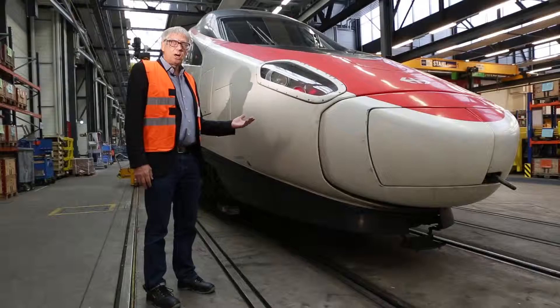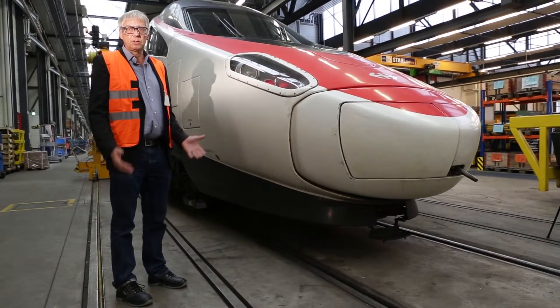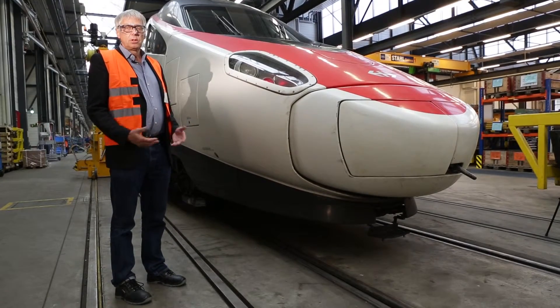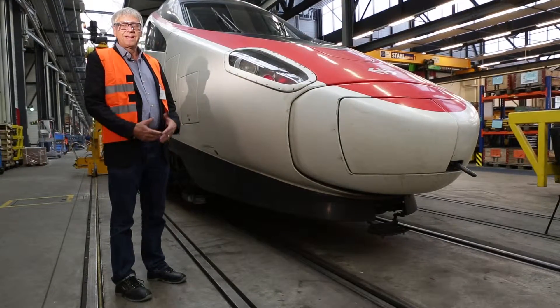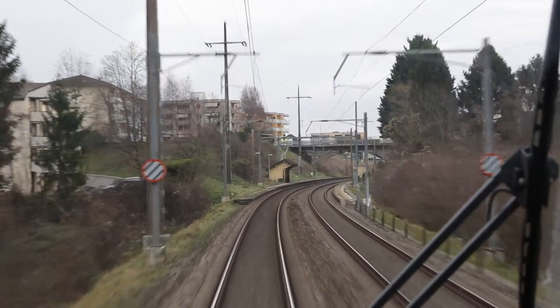The technique known as kinetic energy recuperation, or regenerative braking, consists of inverting the functional processes. The propulsion motors of the train go into a generator-style mode. The equipment manages to transform the energy into electricity, and finally re-injects it into the overhead lines.